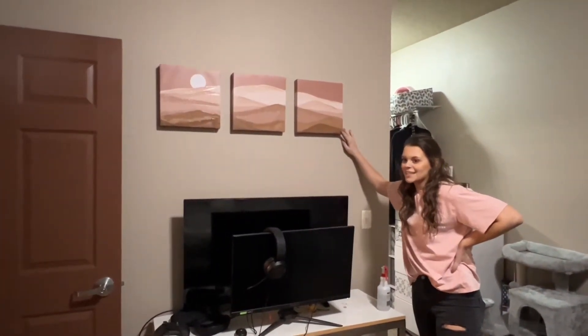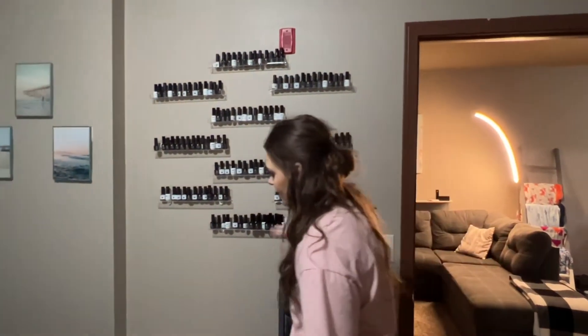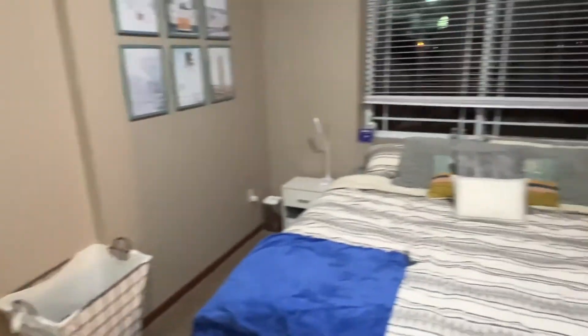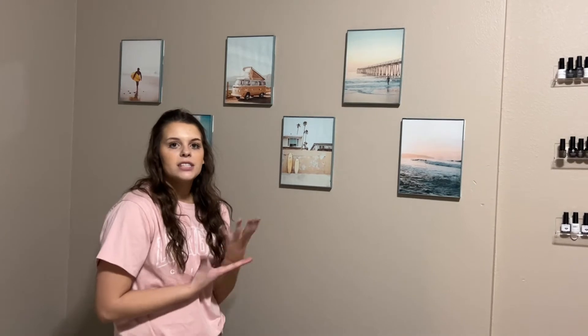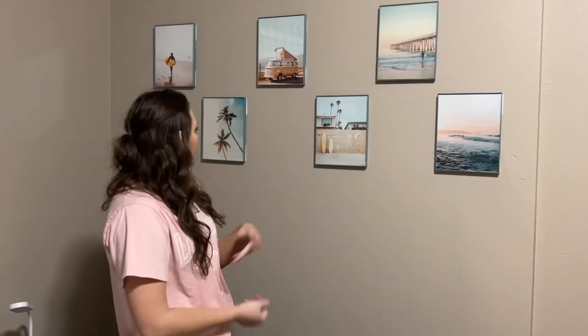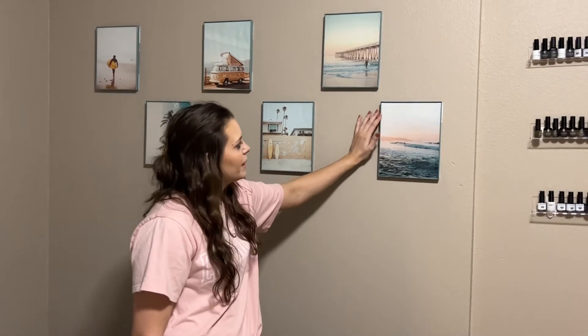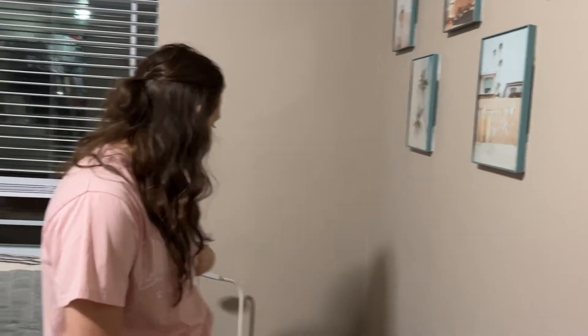We got these wall decorations at TJ Maxx because this wall looked really bare. Right behind you is my nail polish — I obviously do my nails a lot and I might have a problem — so those are all my nail polishes. We also have our fan, and two hampers — one for James's clothes and one for mine. We ordered canvas prints from Amazon, got picture frames from the dollar store, and spray painted them blue because we needed a pop of color since our apartment is literally black, whites, and grays.